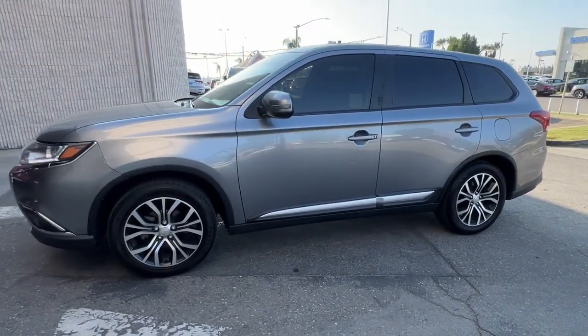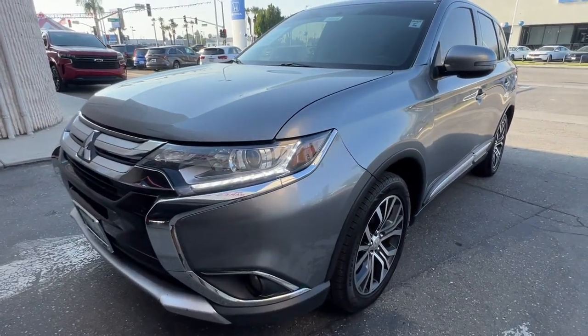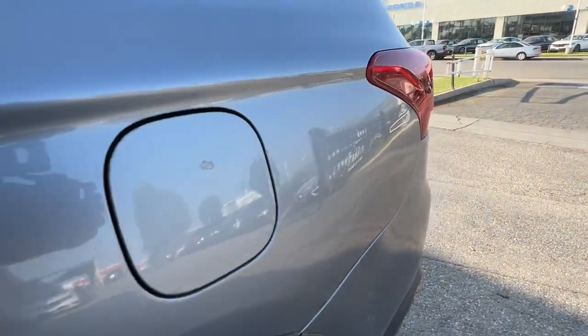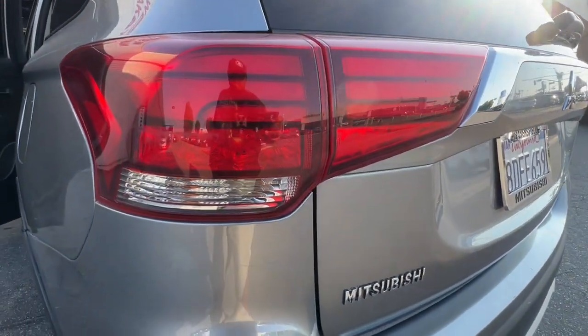These are just some of the great options this vehicle comes with: Apple CarPlay and/or Android Auto, keyless entry, fog lamps, heated mirrors, satellite radio, backup camera, electronic stability control, aluminum wheels, heated front seat, and third-row seat.